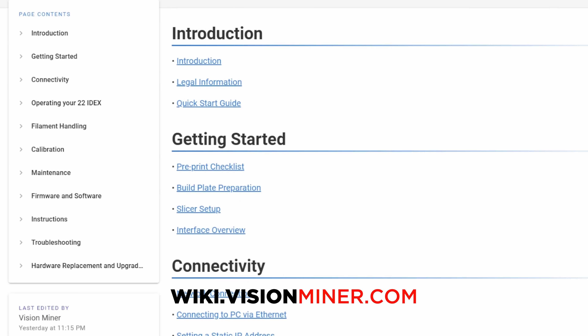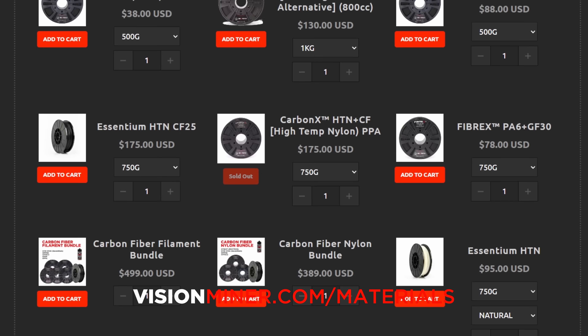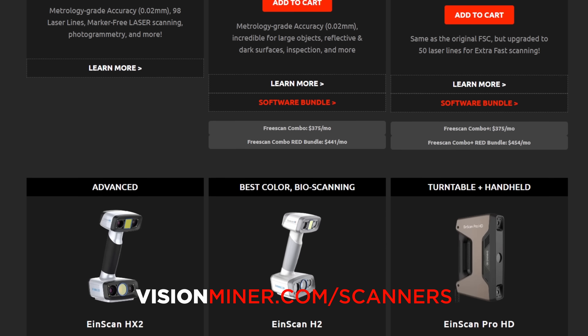There's definitely a learning curve and it doesn't happen overnight, but give it some time. Fortunately, there's so much content available, and Vision Miner has done such a good job proving the capabilities of the machine. They've really been with us every step of the way to make sure we're successful. Learn from other people's successes, do not give up, and you will be successful.